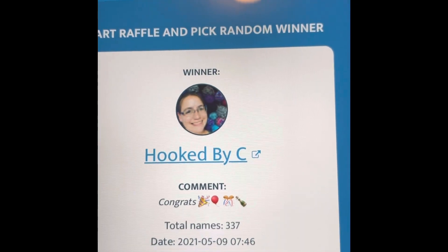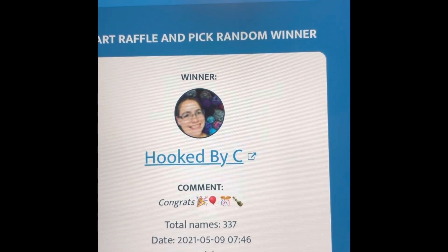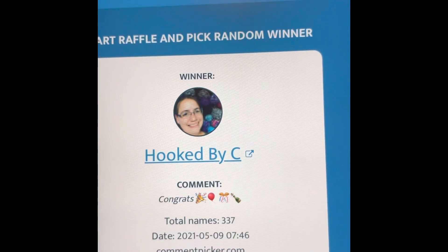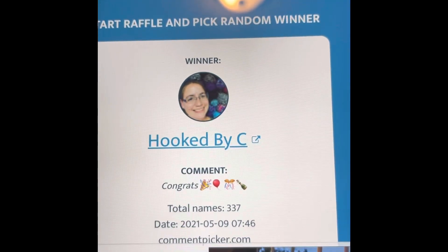The winner is hooked by C — congratulations! Happy Mother's Day to all of the moms out there. I hope you all have a wonderful day.